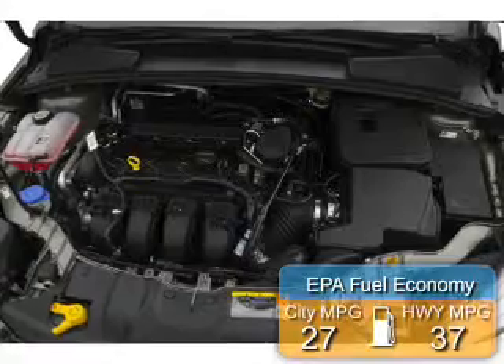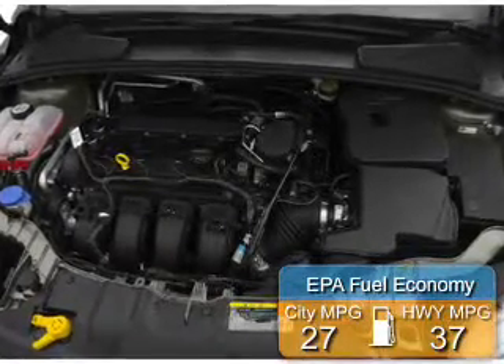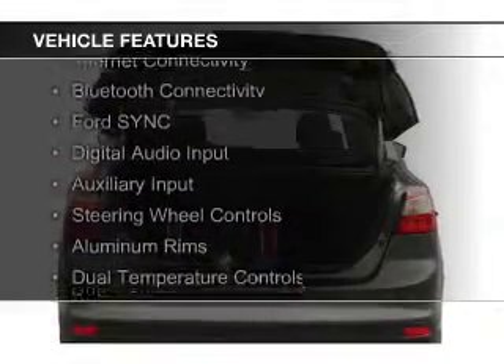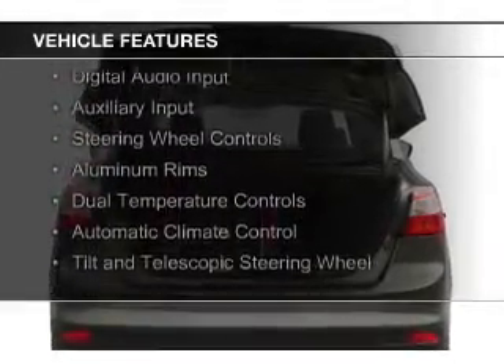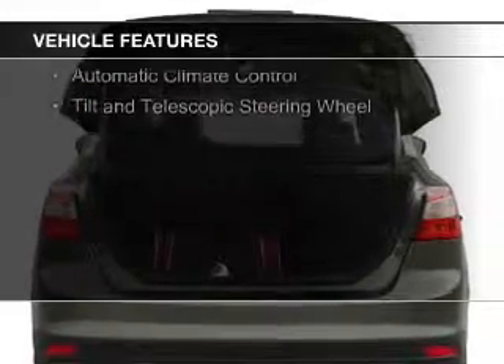Great fuel efficiency saves you money by requiring fewer trips to the gas station. The features include internet connectivity, Bluetooth connectivity, Ford Sync voice activation, digital audio input, auxiliary input, and steering wheel controls.